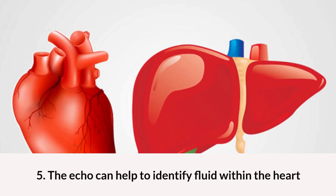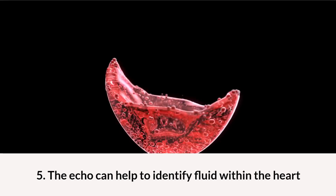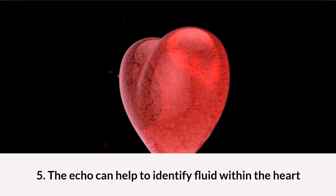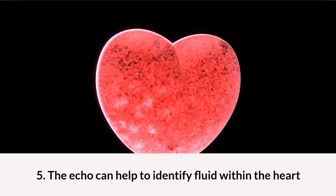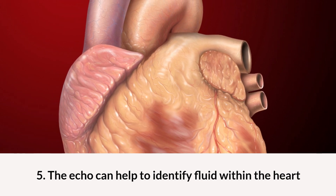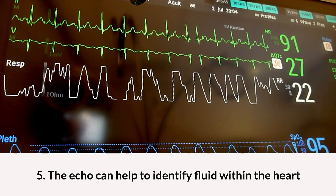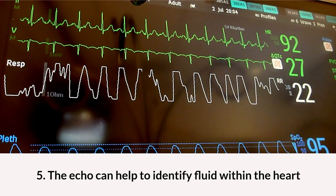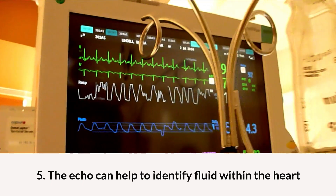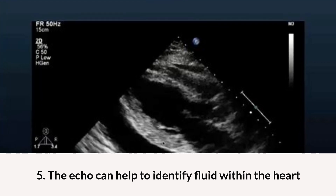Lastly, the echocardiogram can help to identify fluid within the heart. If there is a collection of fluid around the heart, it is called pericardial effusion. This fluid is actually within the membrane around the heart. Too much fluid around the heart can compromise the pumping capacity. There can be many reasons for accumulation of fluid around the heart — some of the reasons could be infection, cancer, or even autoimmune diseases.